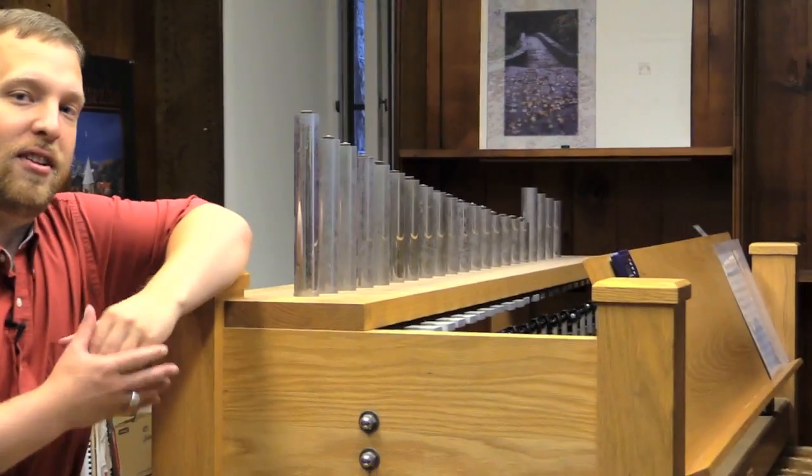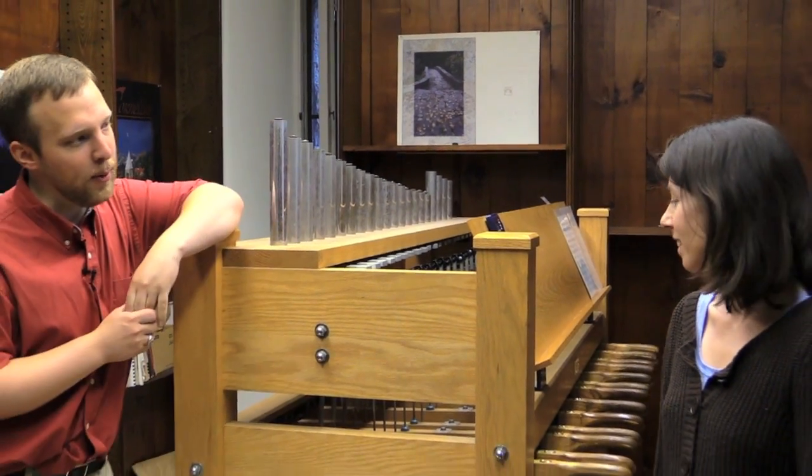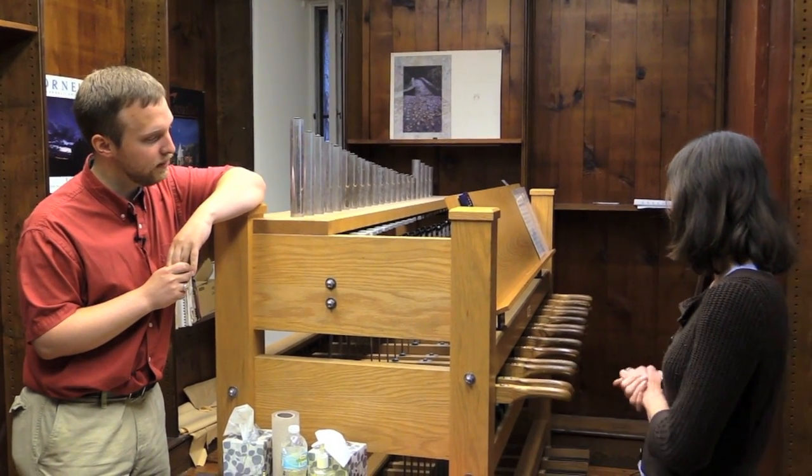Let's check out the third floor. This is Marissa Lafalse, the chimes program coordinator. Can you tell us a little bit about where we are? Sure, you're in the practice room, and these are the practice chimes stands.